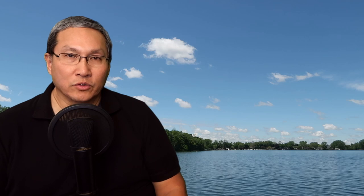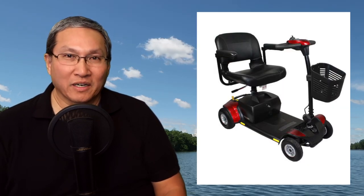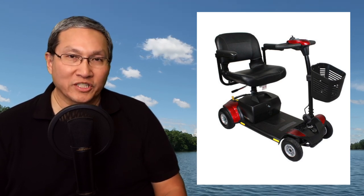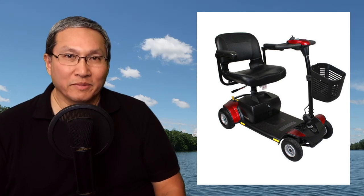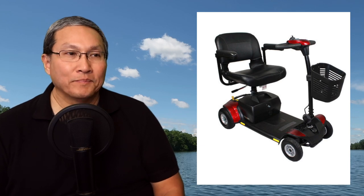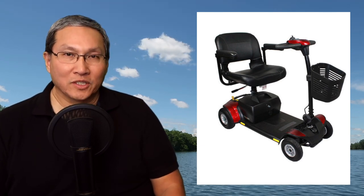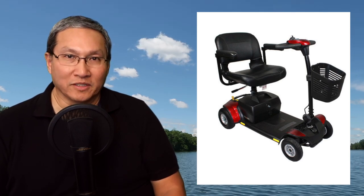I've kept this mobility scooter in the trunk of my car for years, to the point where I couldn't put anything else in the trunk. If I went grocery shopping, the groceries would either go on the passenger seat, on the floor of the passenger side, or in the back seat. I'm just not used to opening that trunk unless I'm going to use it for the mobility scooter.